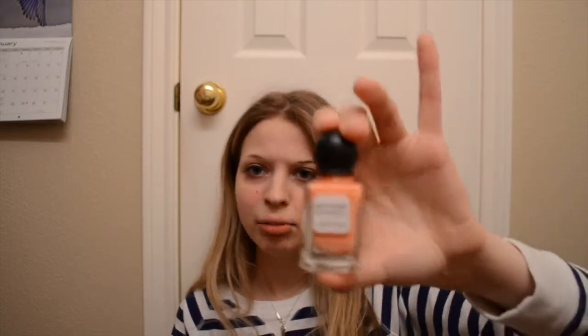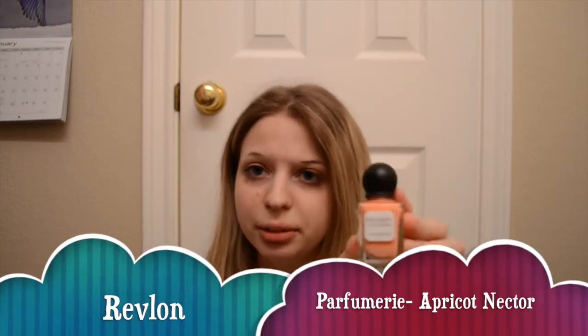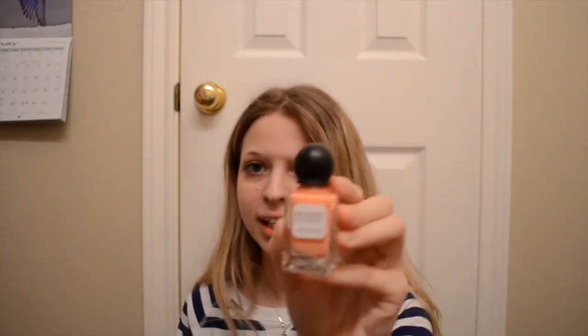The next product I talked about in another video. It is the little Revlon scented perfume nail polishes. These are new. This one is in the color Apricot Nectar, and yes, they really do smell good when they dry. It still smells like regular nail polish when it's still wet, but these are really cool products, so if you want something a little different, try out this nail polish.